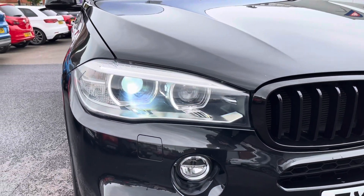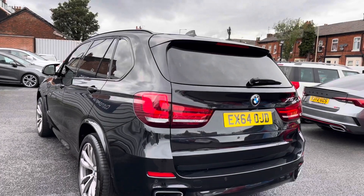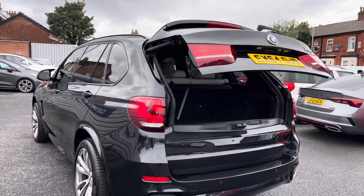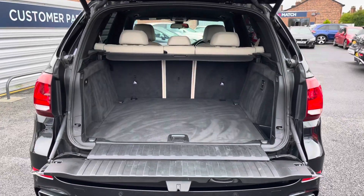It sits nicely on 20-inch alloy wheels. You do have xenon headlights which light up the road nicely, providing you with great visibility. At the rear you do have a powered tailgate which can be opened using the key fob, making access into the boot much easier.